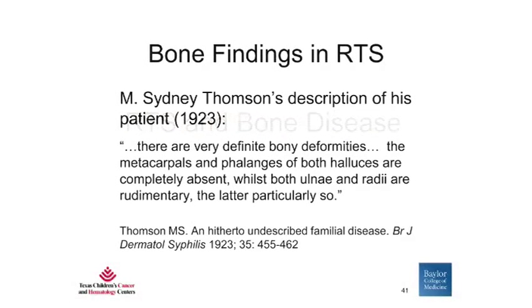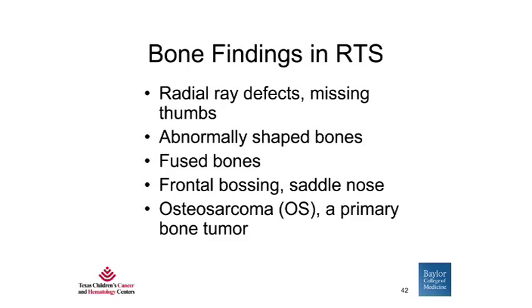Now I'm going to focus a little bit more on the bone diseases found in Rothman-Thompson syndrome. Bone abnormalities in RTS were first described by Dr. Thompson in one of his patients. As he wrote in his original article: 'There are very definite bony deformities. The metacarpals and phalanges of both halices are completely absent, whilst both ulni and radii are rudimentary.' The bone findings in RTS include radial ray defects and missing thumbs, abnormally shaped bones, fused bones, frontal bossing, saddle nose, and bone cancer or osteosarcoma.